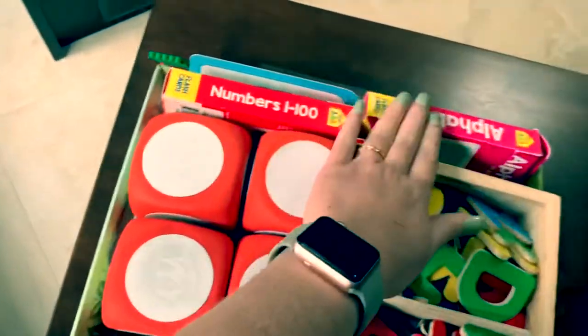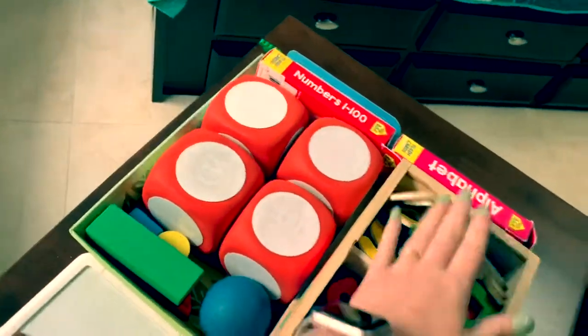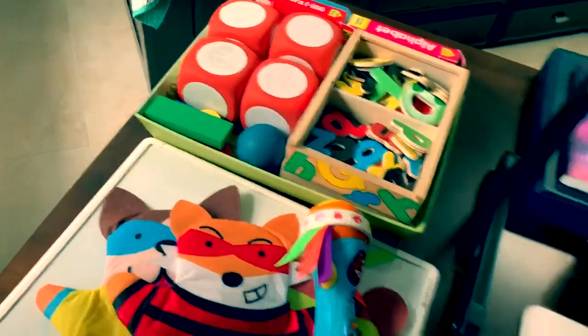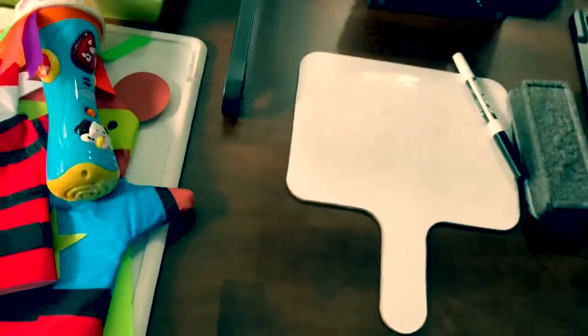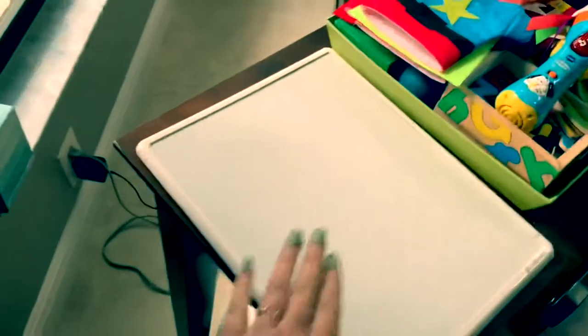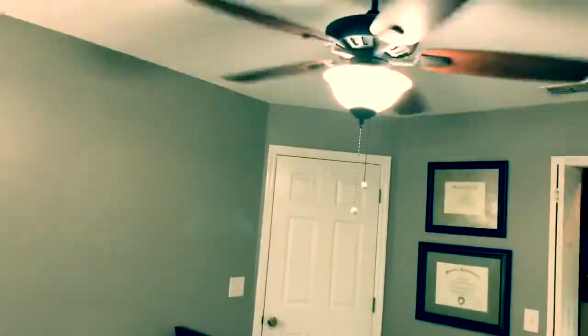I also keep a couple of different flashcards here, though I don't use those very often because of ManyCam. Dry erase boards are super handy. I use the big one most of the time for teacher versus student rewards, keeping track of our score. I have a window right here that lets in some pretty good light once it's light out, and I have that light over there and the overhead light.